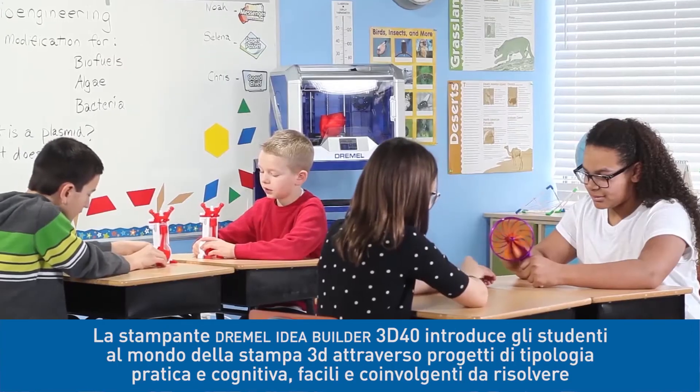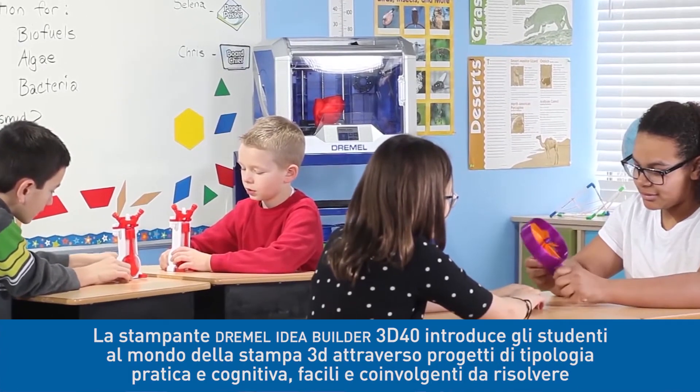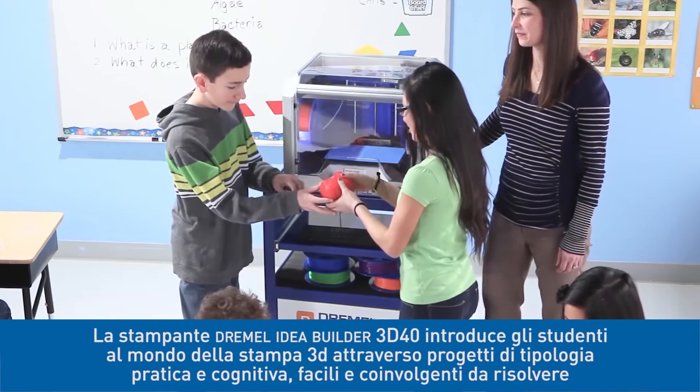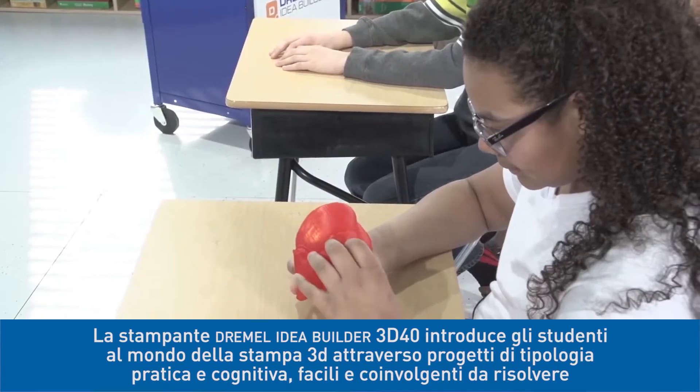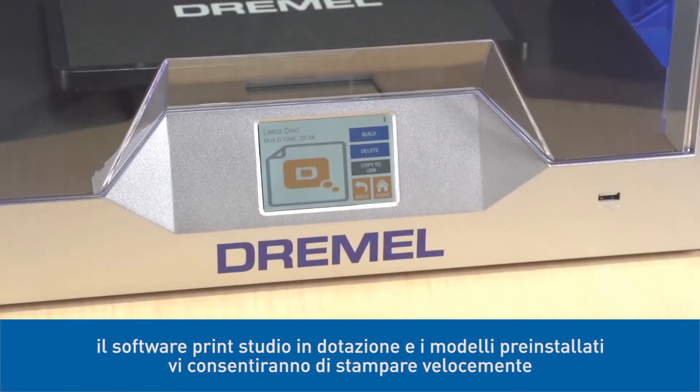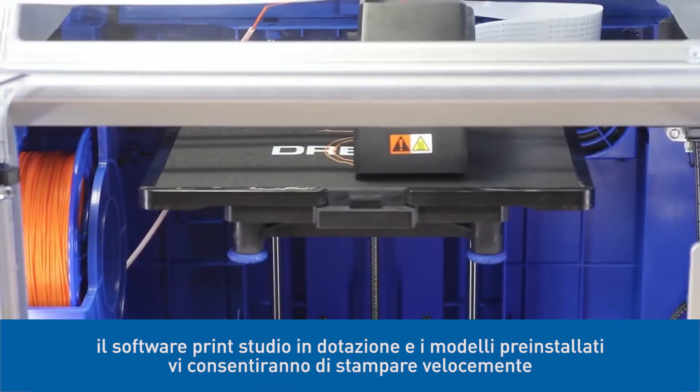The Dremel IdeaBuilder 3D40 introduces students to 3D printing through hands-on projects and problem-based learning that's both easy and engaging. The included print studio software and print-ready models will have you up and building fast.